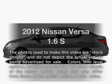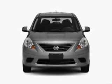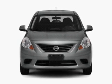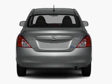Get noticed in this 2012 Nissan Versa. This is the set of wheels you've been looking for. With an efficient four-cylinder engine that responds smoothly to its automatic transmission, premium wheels lend a distinctive appearance.